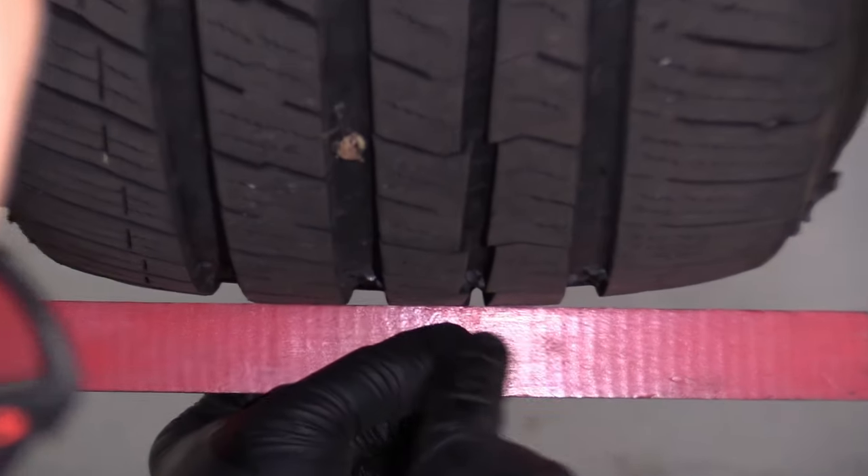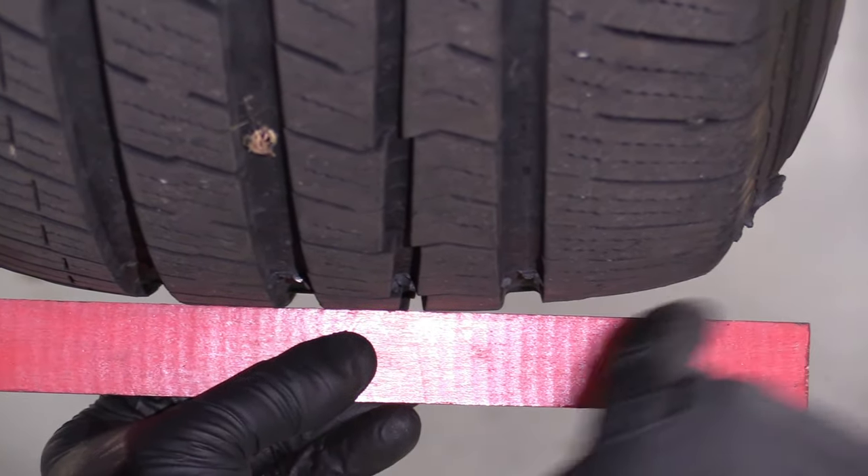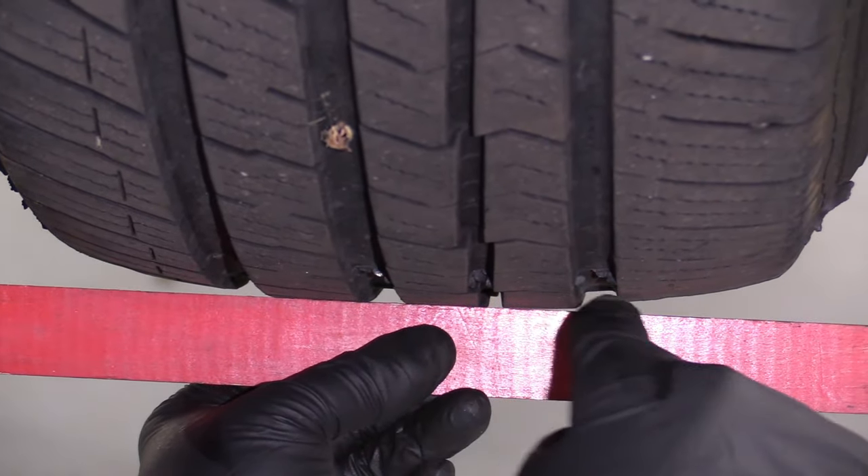Now if you go to the front, you can see with the ruler that the edges are very curved, and that's from when the front tires actually turn.